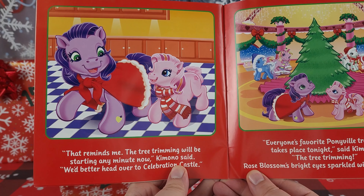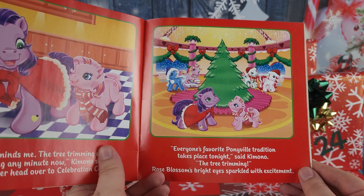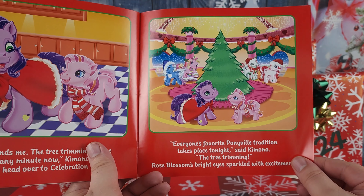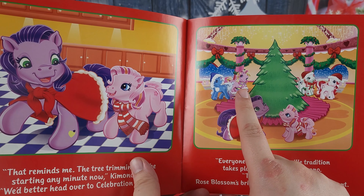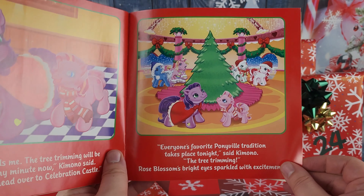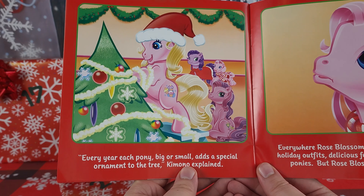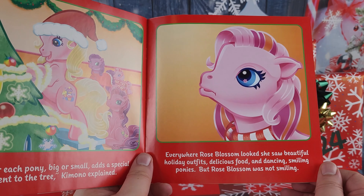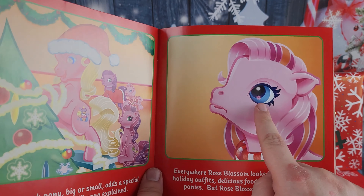'That reminds me,' Kimono said, 'the tree trimming will be starting any minute now — we'd better head over to Celebration Castle.' Everyone's favorite Ponyville tradition takes place tonight — the tree trimming! Rose Blossom's bright eyes sparkled with excitement. Oh look, there's the candy cane one — so is it Candy Cane and Mistletoe? And then maybe Mittens and Snowflake. Every year each pony, big or small, adds a special ornament to the tree, Kimono explained. I love Cupcake — I think she's so pretty. Everywhere Rose Blossom looked she saw beautiful holiday outfits, delicious food, and dancing, smiling ponies — but Rose Blossom was not smiling.